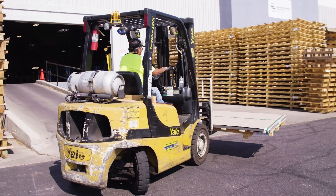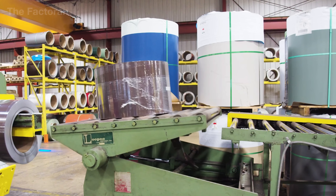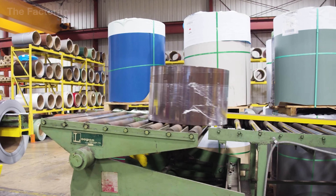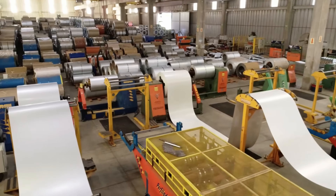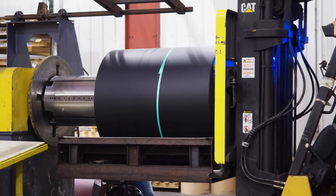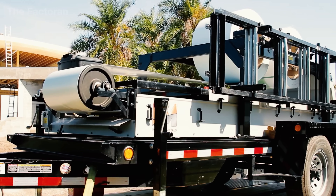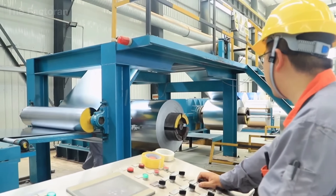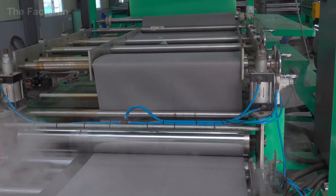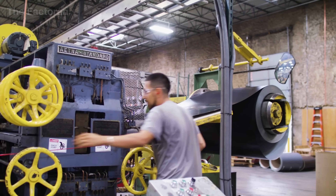When production begins, the coils are loaded into automatic decoiling machines. A hydraulic lift raises the multi-ton coil onto a rotating shaft, unrolling the strip under electronically controlled tension. The steel passes through a pre-cleaning unit, where a neutral alkaline solution removes the protective oil and fine oxide dust. It is then dried with recirculating hot air to ensure a perfectly clean, dry surface before forming.